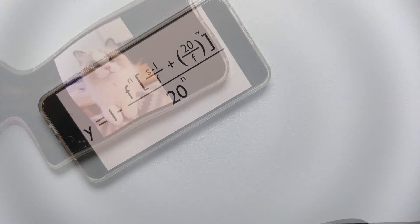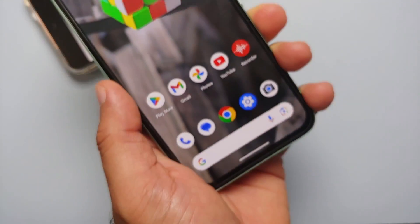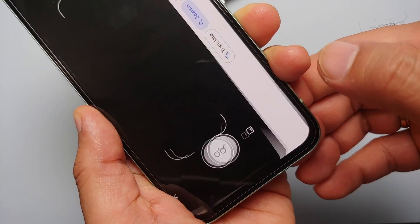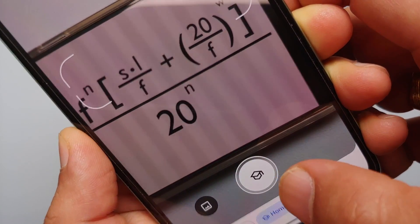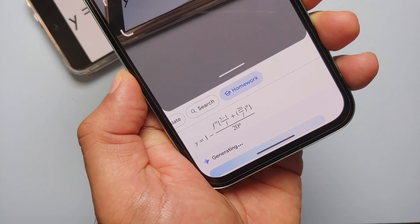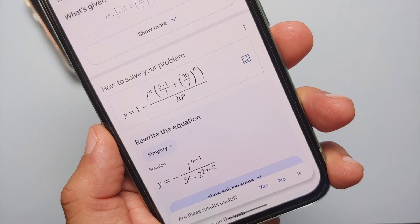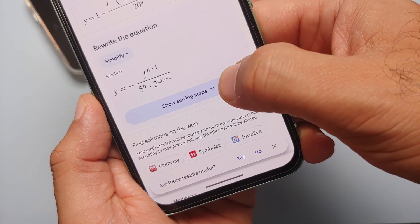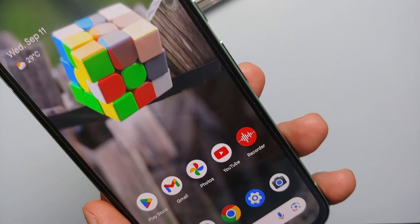What if you have homework and need to solve a formula? On your Pixel, tap on the Lens icon, go into Homework mode, point your camera toward the homework, and press the scholar hat icon. It picks up the formula and shows you what you're solving for, along with the equation. You can rewrite it or tap 'Show solving steps' and it walks you through each step for that specific formula.